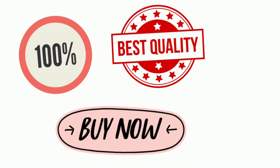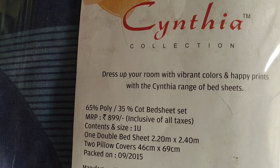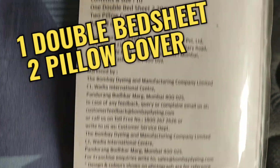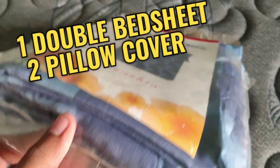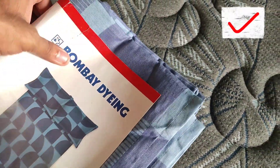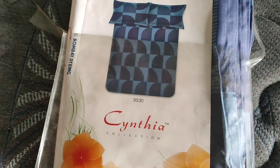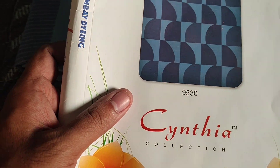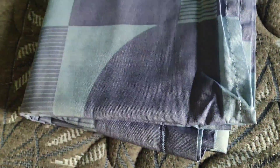Whether you are looking for a stylish addition to your bedroom decor or seeking exceptional comfort, this bedsheet has it all. The first thing that grabs your attention is its elegant design, which effortlessly blends into any bedroom theme. Whether you have a traditional or modern decor, this bedsheet complements all styles flawlessly.